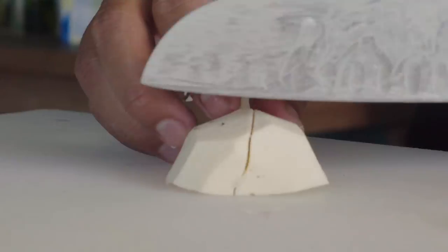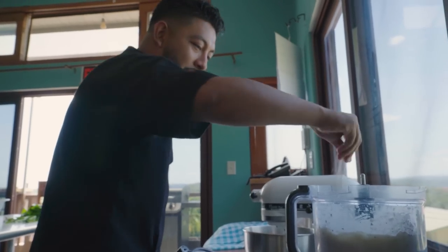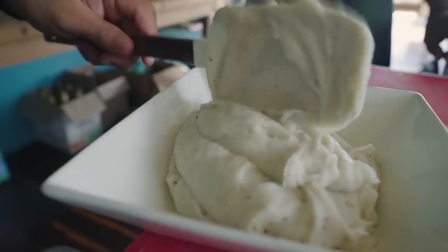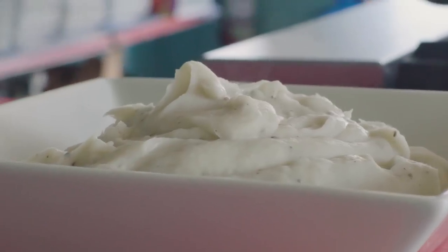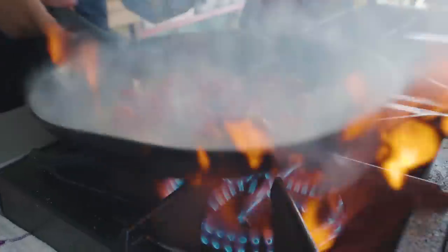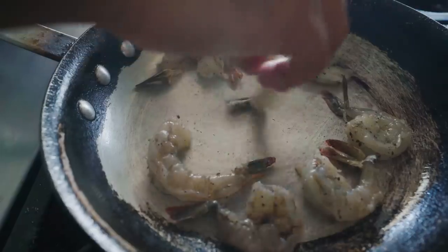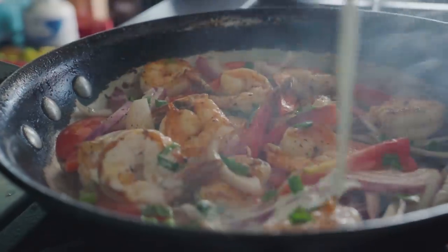Makal — this is very rich in flavor, very starchy. We will do a coconut mash makal, sautéed chaya with some garlic butter and tomatoes, and Creole shrimp with some onions and bell pepper.